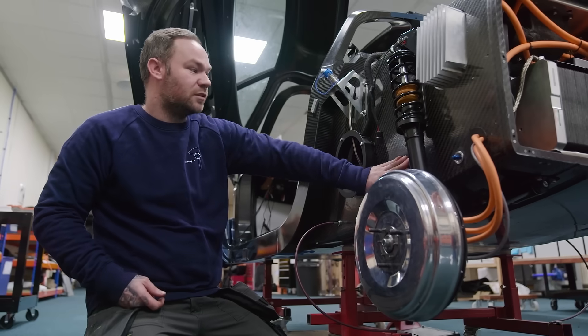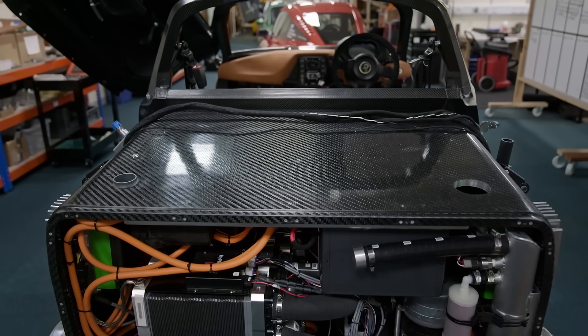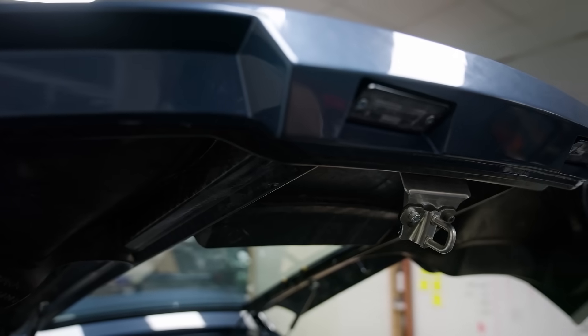My name is Johnny Bryce. I am a vehicle technician here at River Simple. The vehicle is all made of carbon fibre. It's a very, very strong material. It's very low maintenance. It doesn't rust. It's very lightweight — lighter than steel but equally as strong.